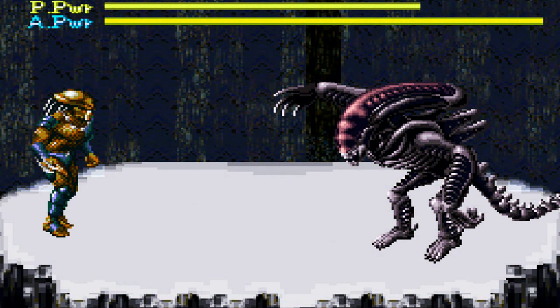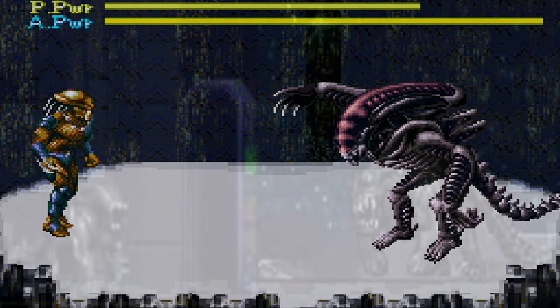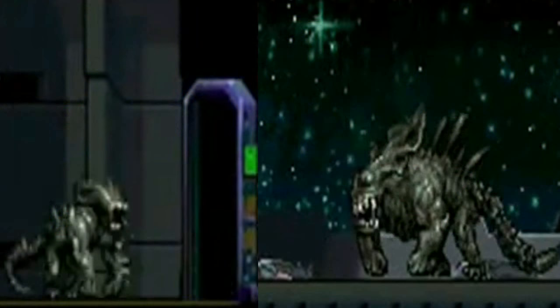The gorilla alien was featured in the video game Alien vs. Predator on the Super Nintendo, where it appeared as a boss. It was also seen in the game Aliens Infestation as a minor enemy and also as a boss.